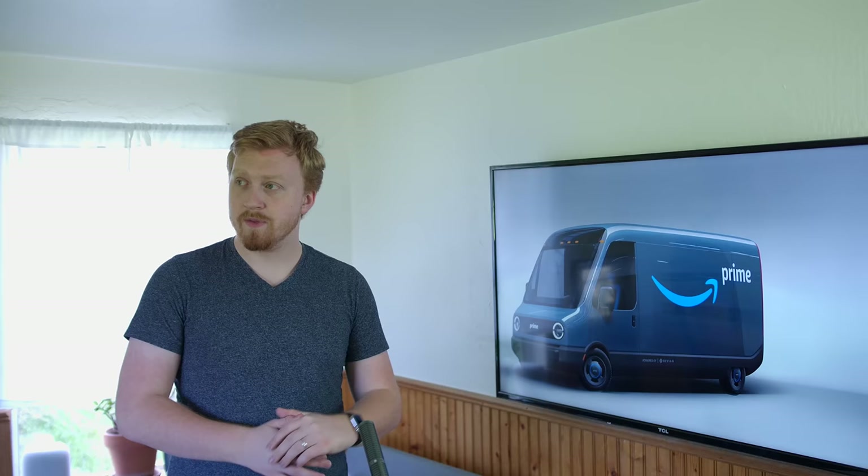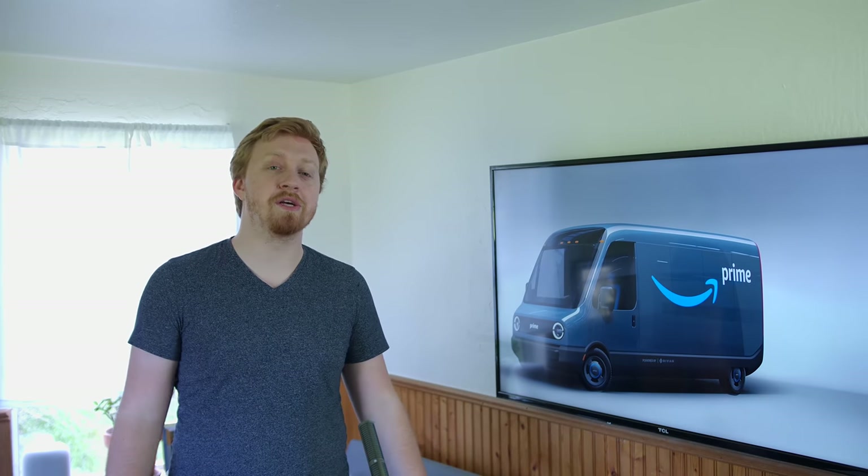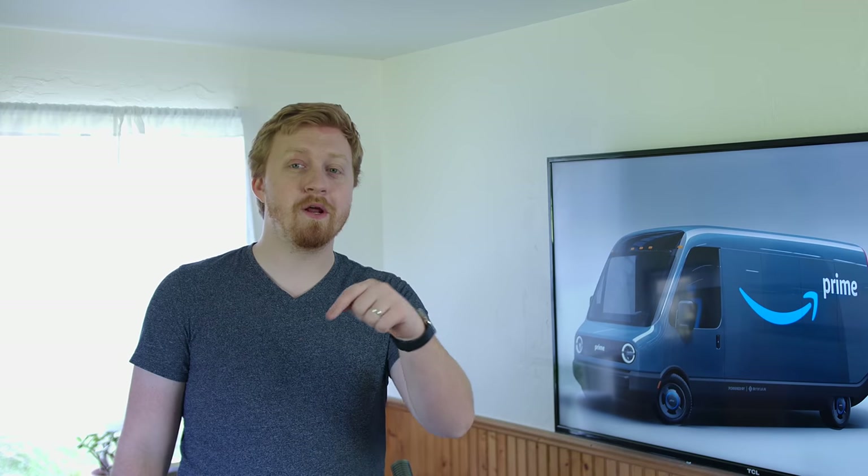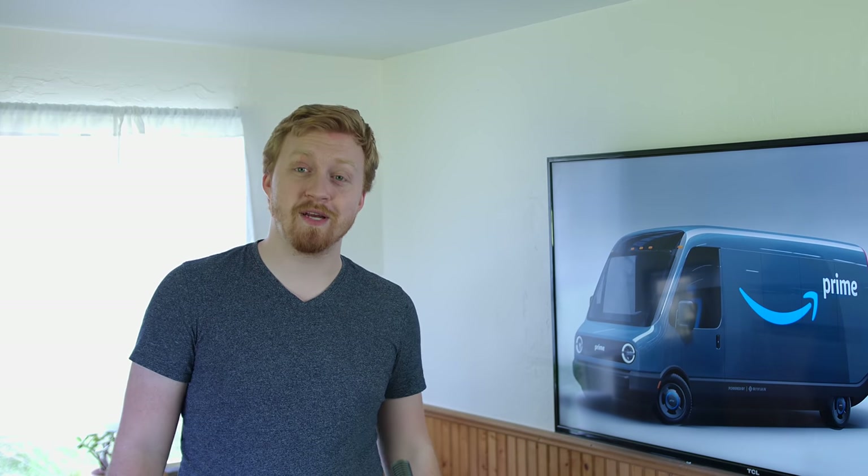This commercial van idea isn't as exciting as the compact commuter — I know a ton of you just want the cheapest Tesla possible, make it small, bad range, you don't care, you just want the car. But this one might make a lot more logistical sense for the company. What do you guys think? Feel free to let me know down below. Thanks for watching, and I hope you have an excellent day.